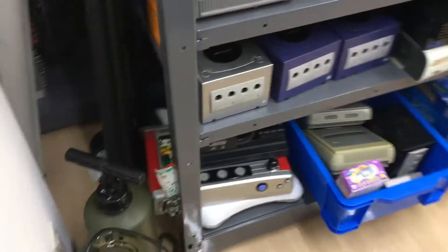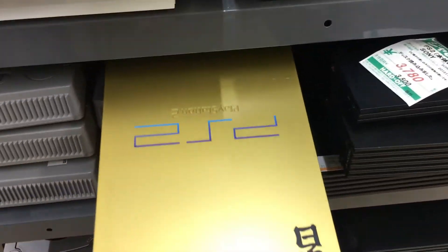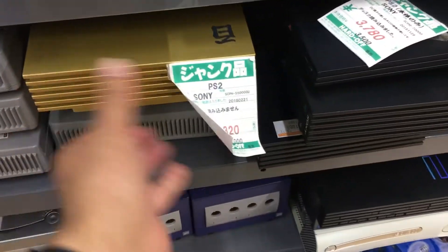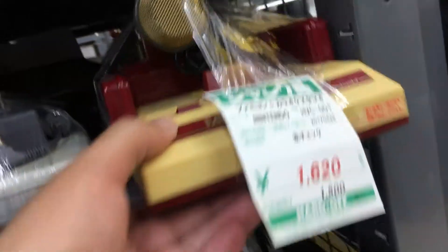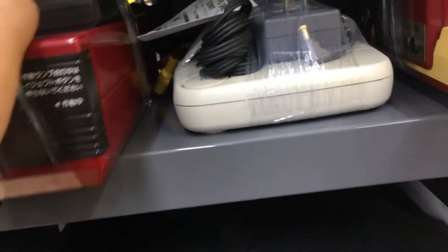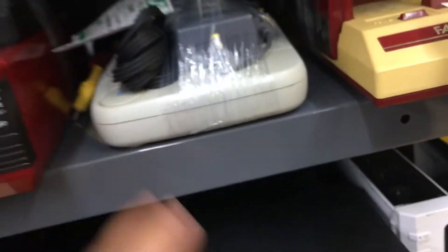Over at the consoles, they've got the gold PS2 — this is the gold Gundam PS2 — for 40 bucks, but it does not work, doesn't read disks. There's also a Famicom disc system with the microphone, the RAM adapter, and a little PS1.